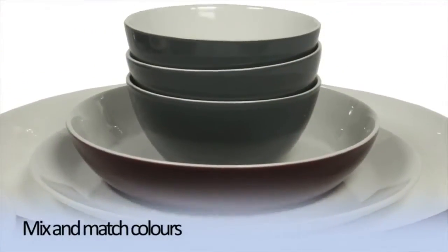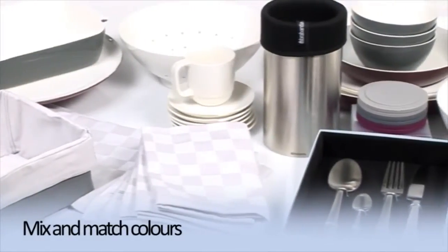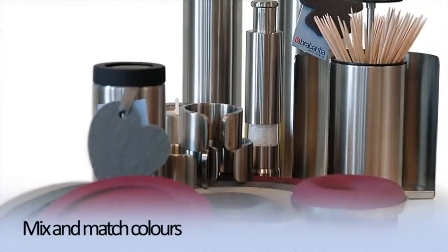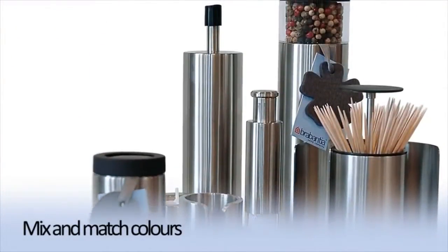Timeless yet totally modern, stylish white and grey are the basic colours that mix and match with any colours. This makes the Get Together product range reliable, yet always surprising.